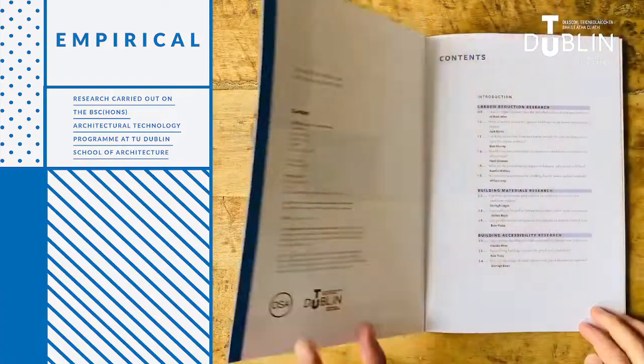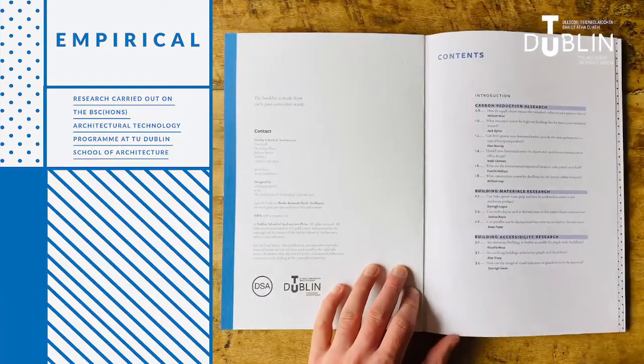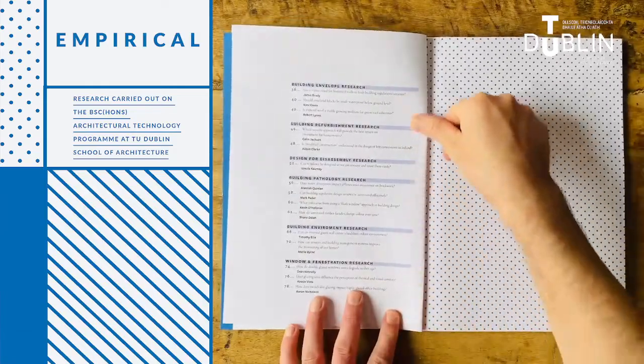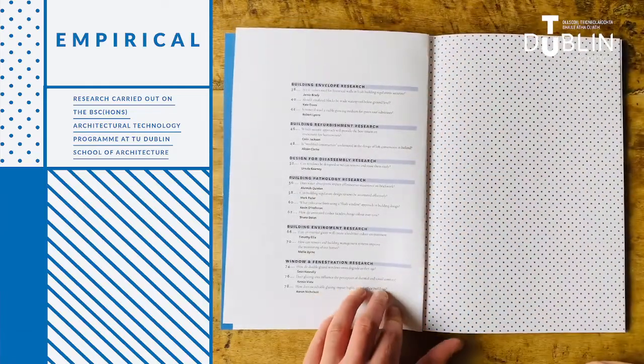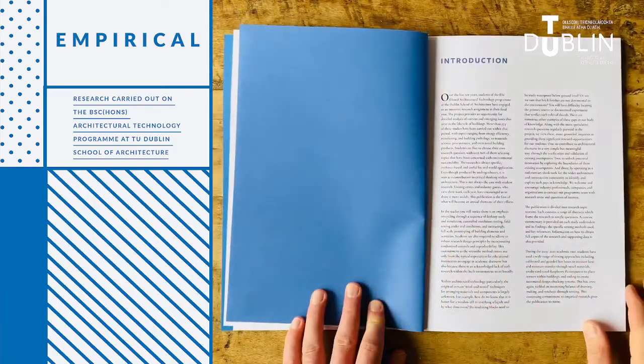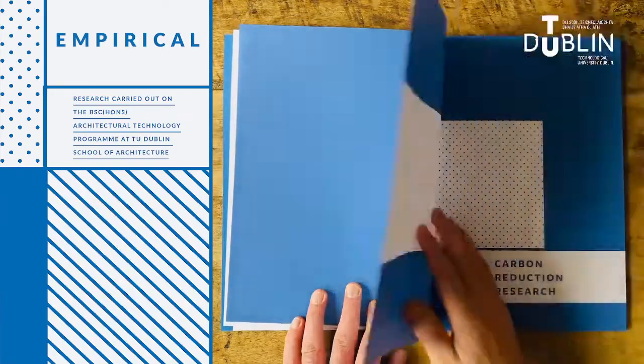Over the last 10 years, students of the Bachelor of Science in Architectural Technology at the Dublin School of Architecture have engaged in an intensive research assignment in their final year. The project provides an opportunity for detailed analysis of current and emerging issues that arise in the life cycle of buildings.